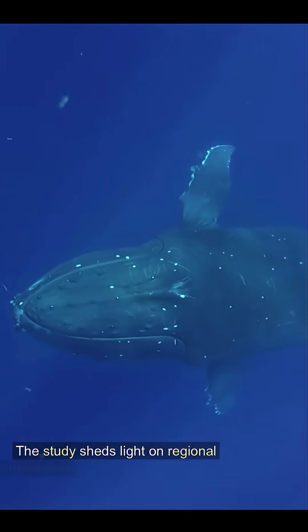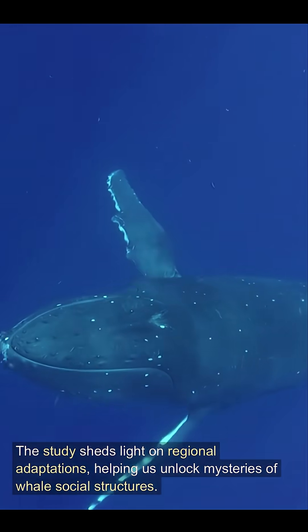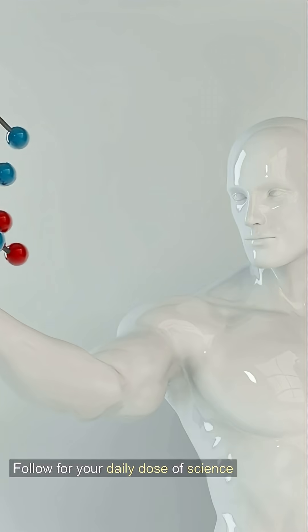The study sheds light on regional adaptations, helping us unlock mysteries of whale social structures. Follow for your daily dose of science discovery.